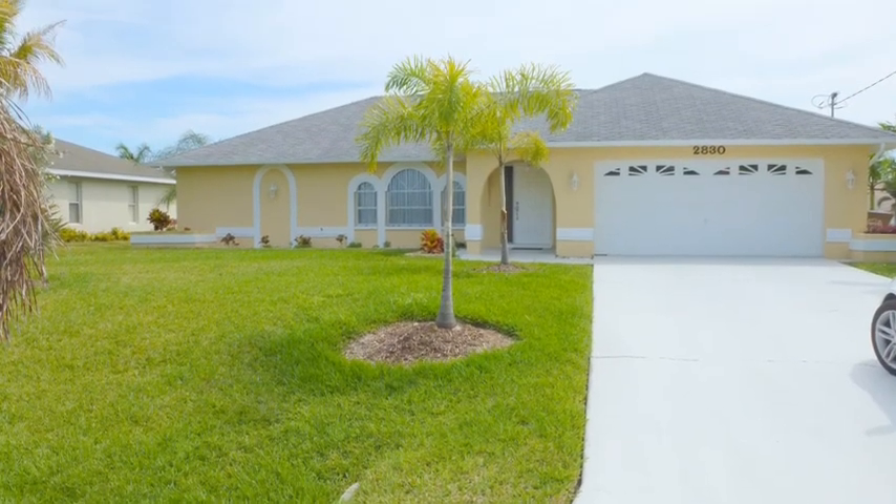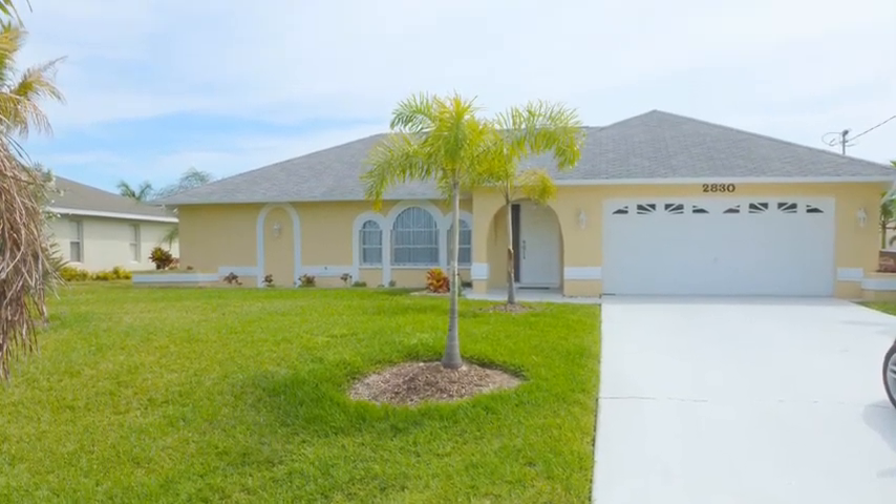Well, here we are at the end of our tour. Please contact me to get your private showing of this beautiful home.